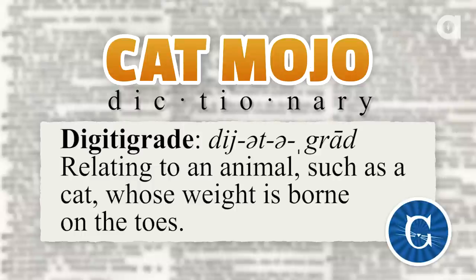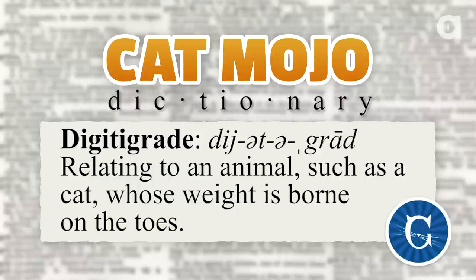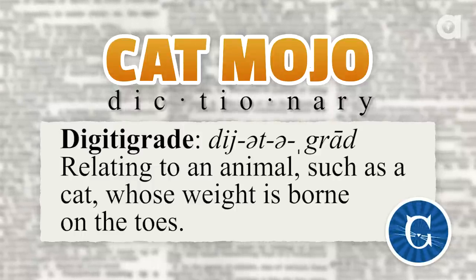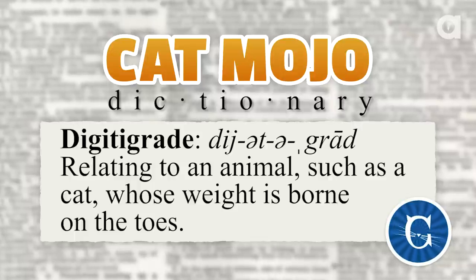Let's also talk about what we're doing to a cat's physiology. We are changing it. Cats are what we call digitigrade — they walk on their tiptoes. And when we change the formation of their paws, they sink down. Please think about it. Later on in life, are they more susceptible to arthritis, for instance? Of course they are. Because we've changed the way nature made them.